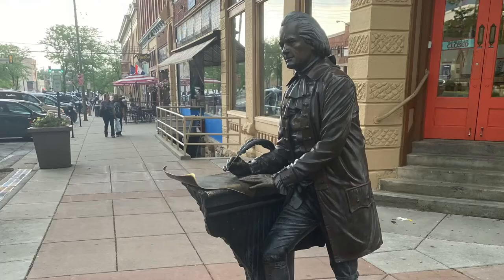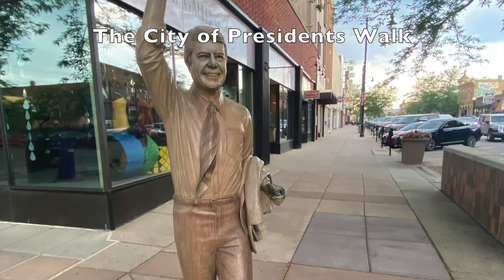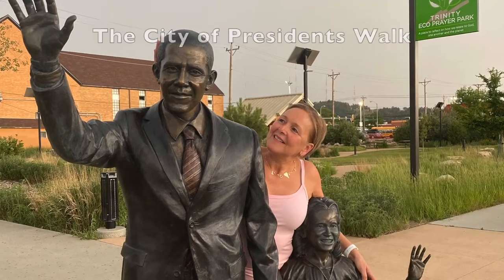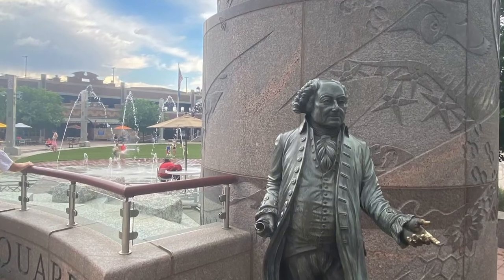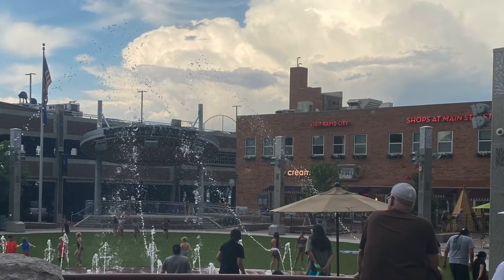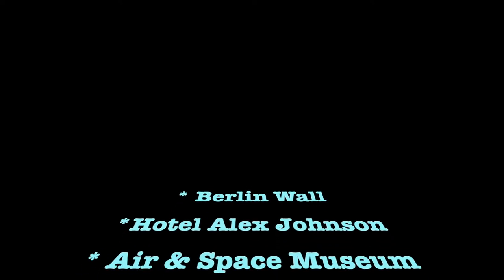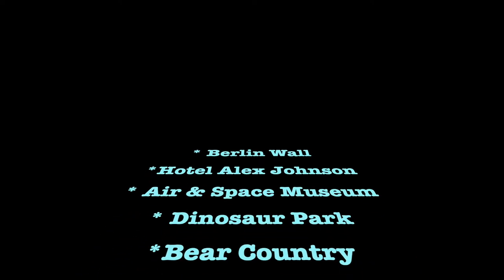Rapid City is the gateway town to Mount Rushmore and where most people stay. If you walk down Main Street, you'll be walking along the City of Presidents walk. Stop at Main Street Square for a coffee, or a bit of shopping, or splash around in the fountain with the kids. Also in town is a section from the Berlin Wall, the Haunted Hotel Alex Johnson, the Air and Space Museum, a Dinosaur Park, and the Bear Country Wildlife Park.